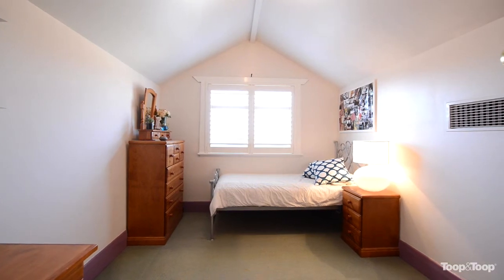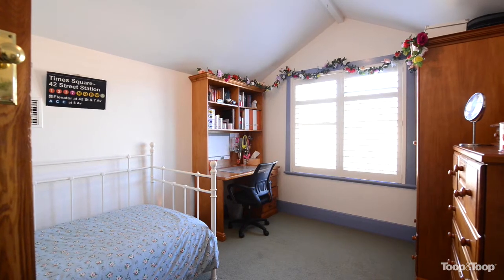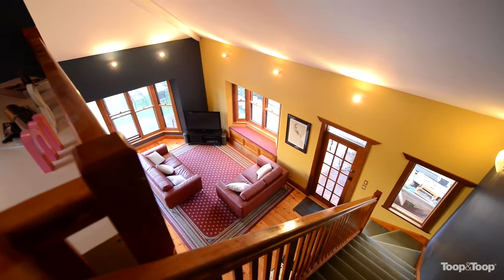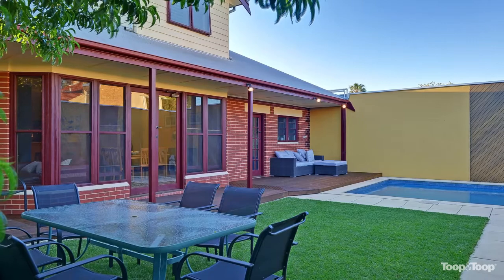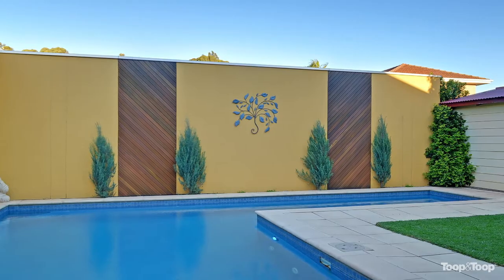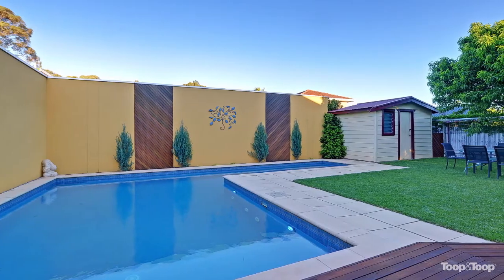Two of the four bedrooms are positioned perfectly upstairs for the children. One of the many features of the home is the privacy of the rear garden and the outlook from the casual living towards the in-ground pool, which is positioned perfectly beyond the garden and provides a soothing feature but more importantly a whole lot of fun for the family.